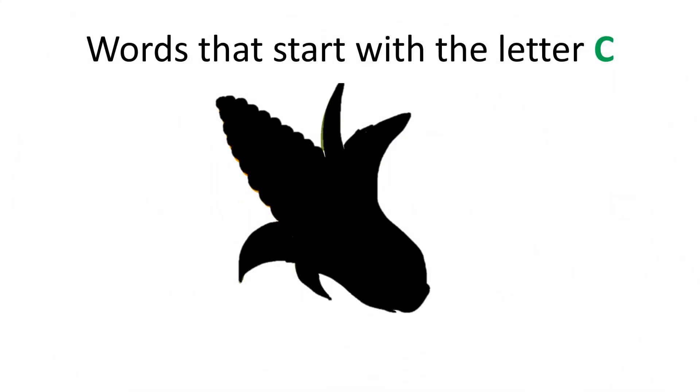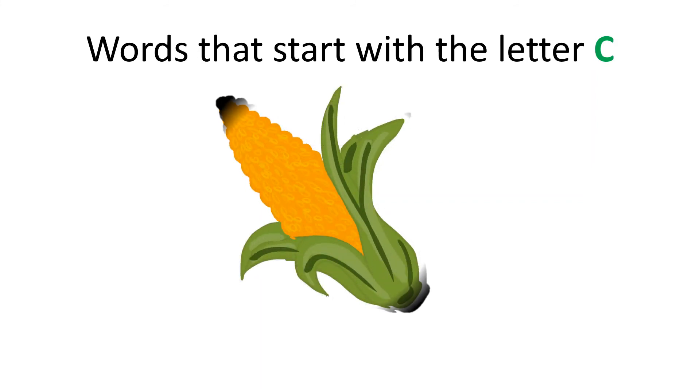Can you guess what this is? It's another healthy snack that starts with the letter C. You're right! It is corn! Corn starts with the letter C.